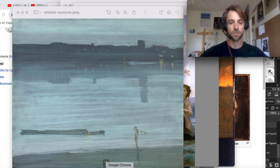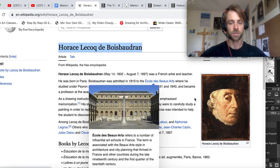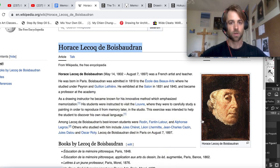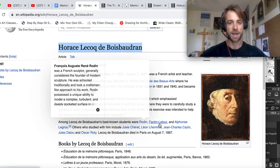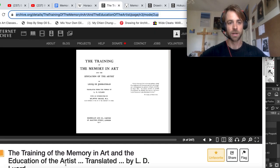Let me introduce you to the painter I was introduced to in my mid-20s. This is the instructor Horace from the Ecole des Beaux-Arts. He was a prominent painter as well as a sculpting instructor. He taught Rodin, Fontaine Lintour, and Alphonse Legros. He's known for this major book: Training of the Memory in Art and the Education of the Artist.